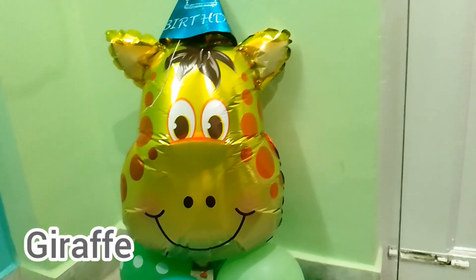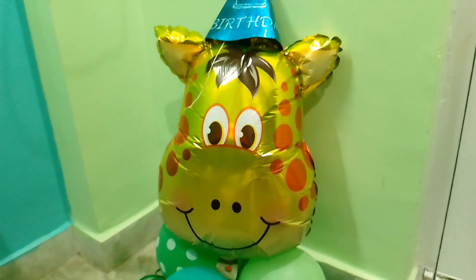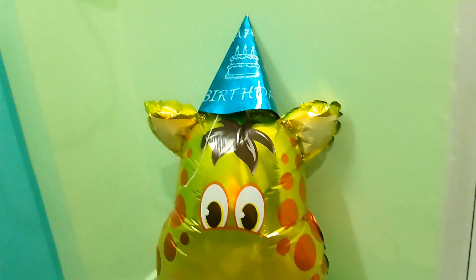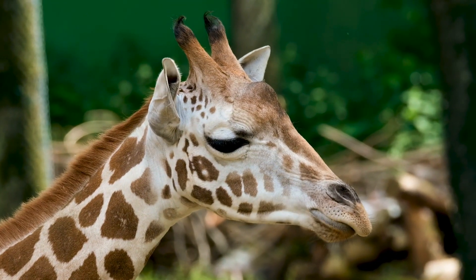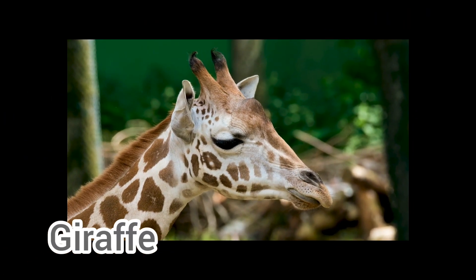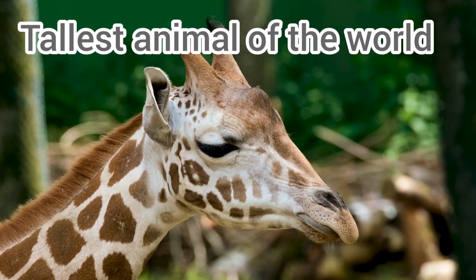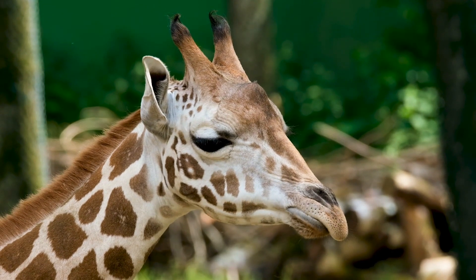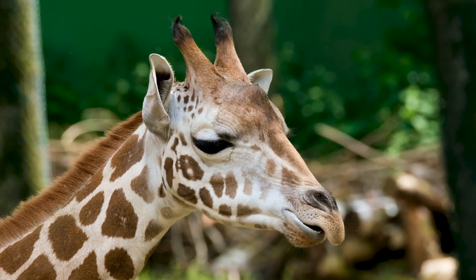And this is a foiled giraffe. Giraffe has no sound at all. This is a real giraffe. Giraffe is the tallest animal of the world. They are very peaceful and innocent.